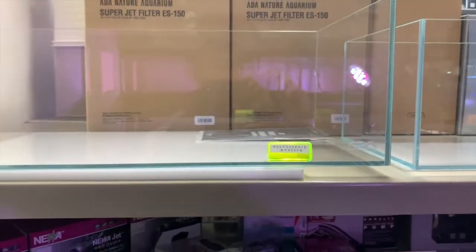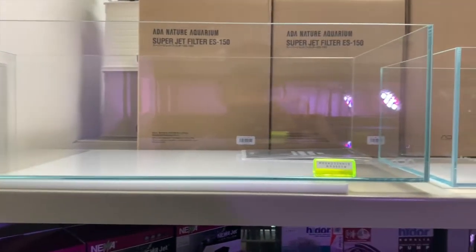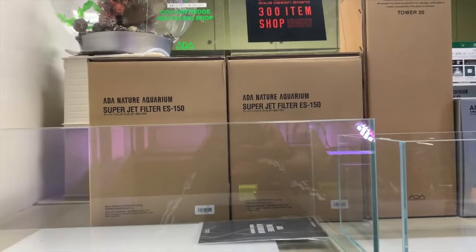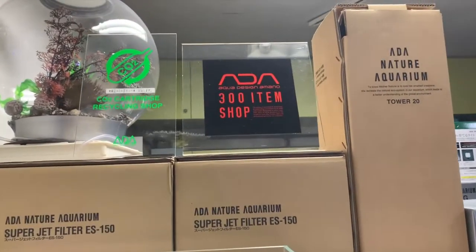The tanks in the United States can be kind of expensive. Really nice tank right here — love the shape of this one. You have canister filters and it's a 300-item shop — nice.